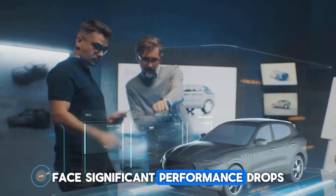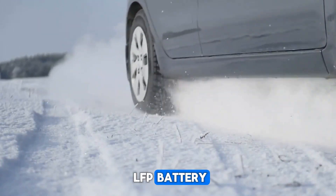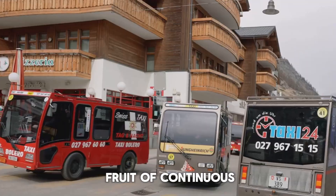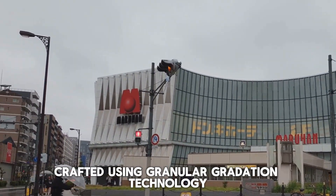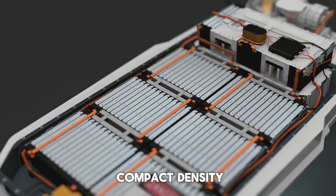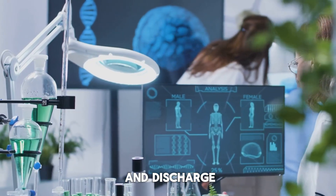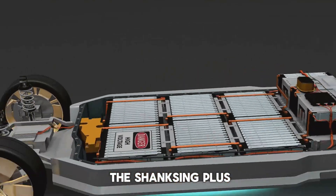Traditional lithium-ion batteries face significant performance drops in cold conditions, which can drastically affect their charging speed and driving range. However, the Shenxing Plus LFP battery maintains its superior charging capabilities and range performance regardless of the weather. According to CATL, the Shenxing Plus is the fruit of continuous technological breakthroughs. Its cathode is crafted using granular gradation technology — an advanced technique that places every nanometer particle in the optimal position, resulting in ultra-high compact density. The anode features a proprietary 3D honeycomb-shaped material that boosts energy density and controls volume expansion during charge and discharge cycles.